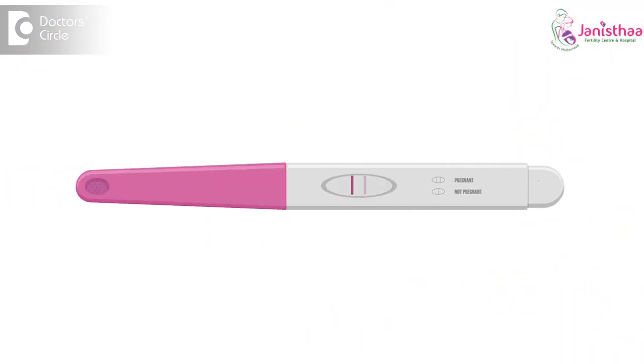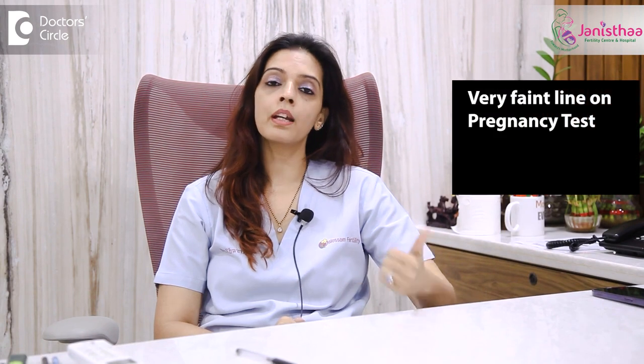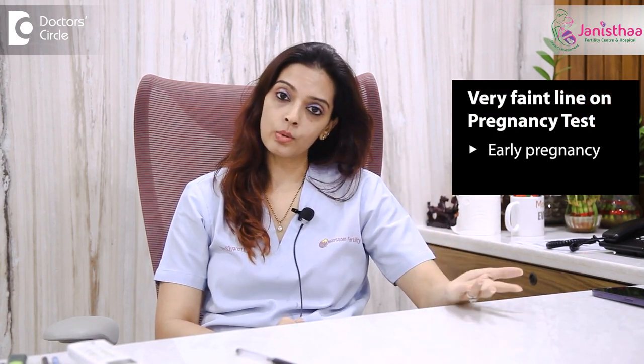Sometimes you see a very faint line next to the control line. There are two lines — a test line and a control line. What we have to concentrate on is the test line. If the test line shows a very mild or light colour, it could indicate an early pregnancy, or if the urine is very diluted, we can also get a very faint line.